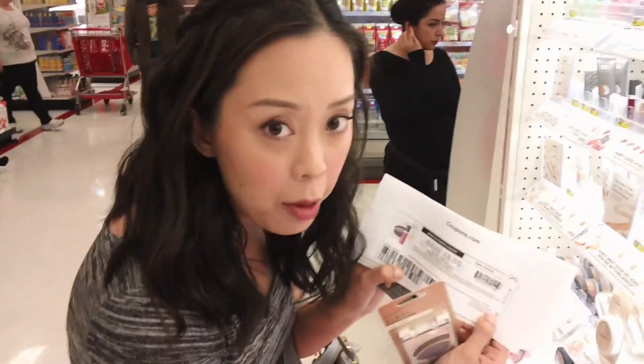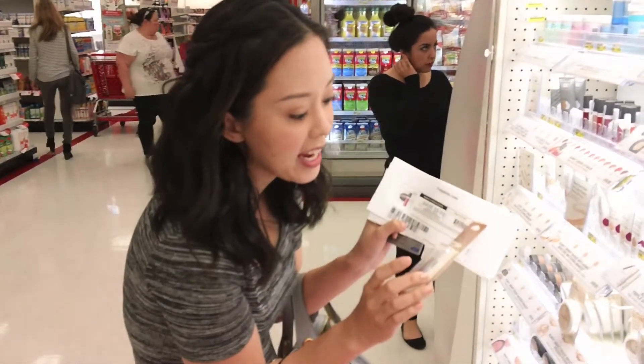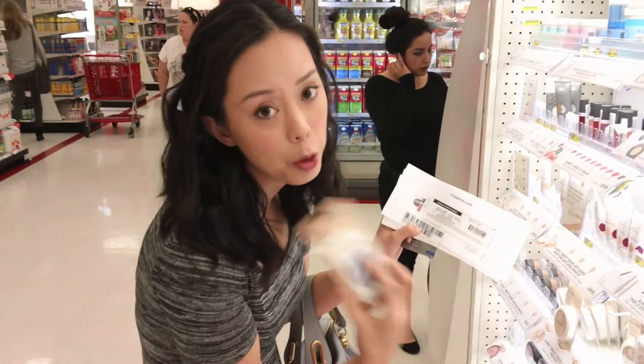I have a manufacturer's coupon from Almay — if you buy two products, you get $5 off, which is great. I can get an eye look and a mascara, which was what I was hoping to get.